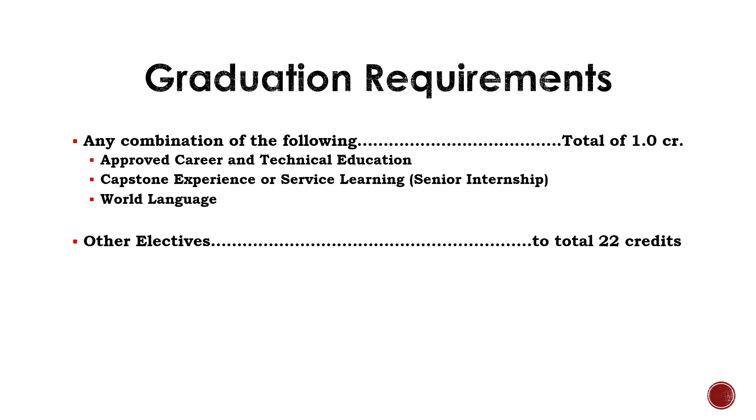Approved CTE classes could be CTE Academy classes in Sioux Falls, or CTE classes taught here in our building — those include Drones and Aviation, Intro to Business, Animal Care, Human Development, Woodworking, and much more. Capstone Experience or Service Learning is our internship program offered to seniors. World Language options at Brandon Valley High School are American Sign Language and Spanish. Remember that in order to graduate, students must earn 22 credits. These 22 credits must include all of the required classes we just went over and electives. Don't worry so much about how many electives you earn — it just needs to equal 22.